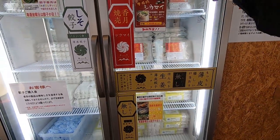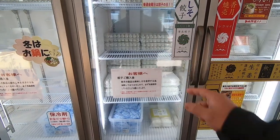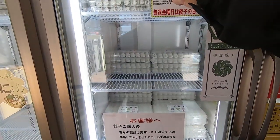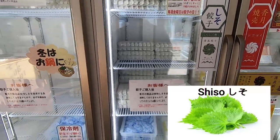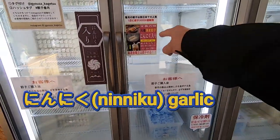You can use this one in the microwave. This different kind you can make fried Gyoza with. There's also a Shiso variety. And this one has garlic in it.